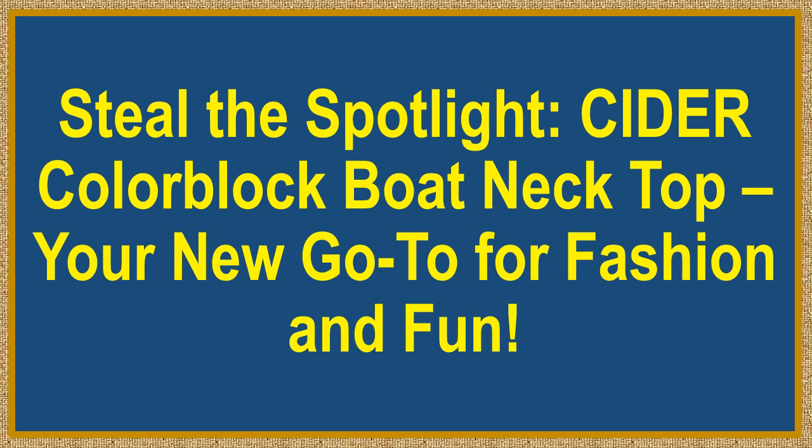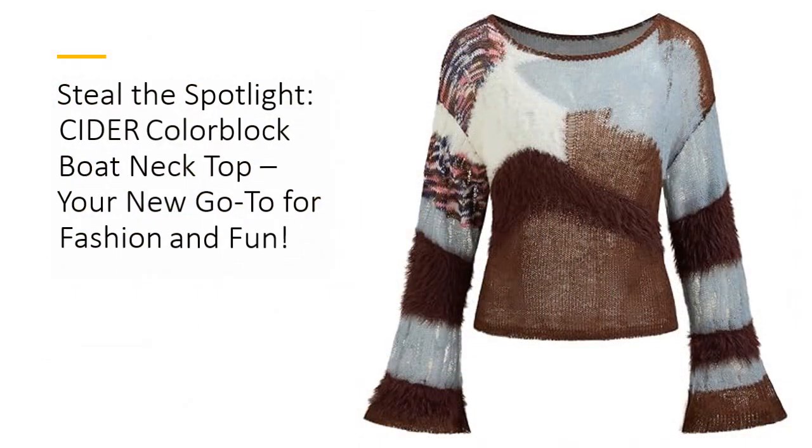Steal the Spotlight: the Cider Colorblock Boat Neck Top, your new go-to for fashion and fun. Elevate your wardrobe with the Cider Wool Blend Knitted Boat Neckline Colorblock Long Sleeve Top. This eye-catching piece is designed to make you stand out at any event, from music festivals to cozy nights out. With its trendy colorblock pattern and unique placement graphic, you'll not only look fabulous but also showcase your individual style. Why blend in when you can shine bright in a top that truly reflects your personality?